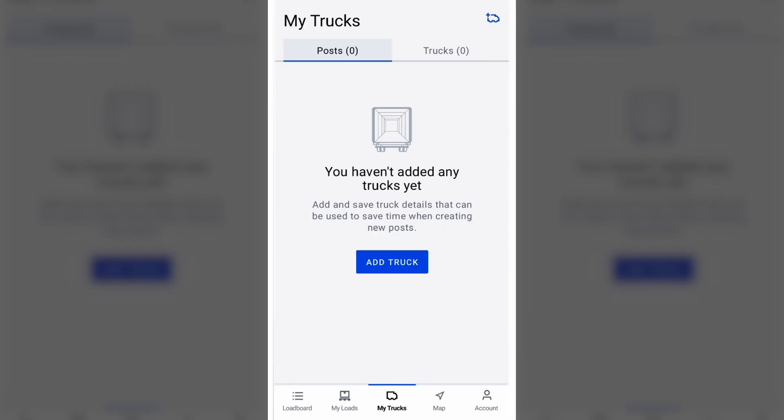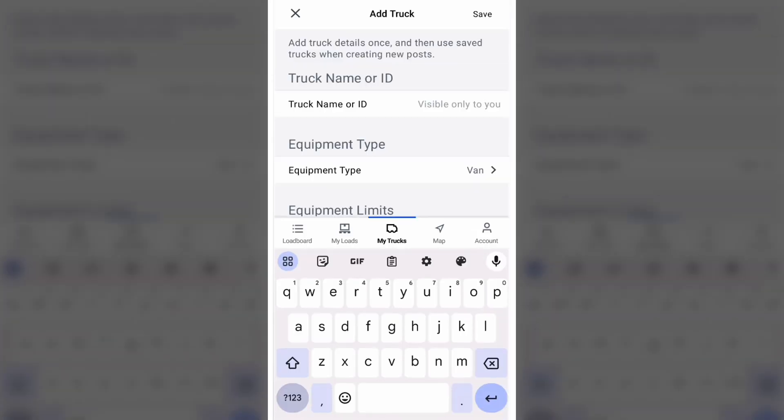The first time you go into the My Trucks tab on the DAT1 Mobile app, you'll want to add your truck. This allows you to add all the really important information about your truck that really doesn't change that often. This makes it much easier and faster, so you don't have to fill out this every single time.